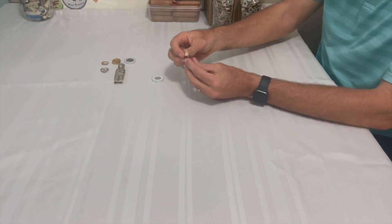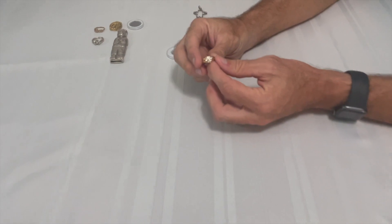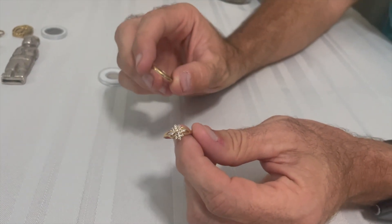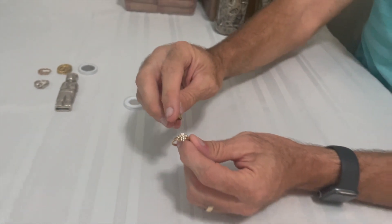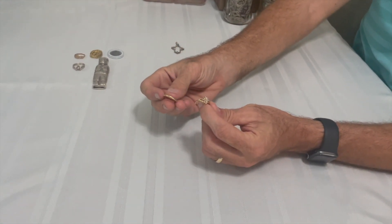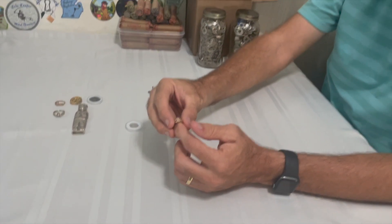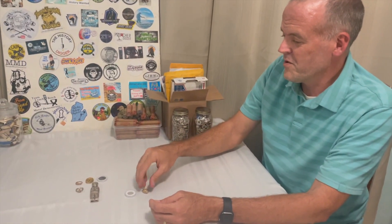This right here was actually the very first gold ring I ever found. I found this one first, and this one on the same day — both are 14 karat gold with actual diamonds. That was a really interesting day. I was all by myself, which I don't do very often, but I'm very glad that I did.